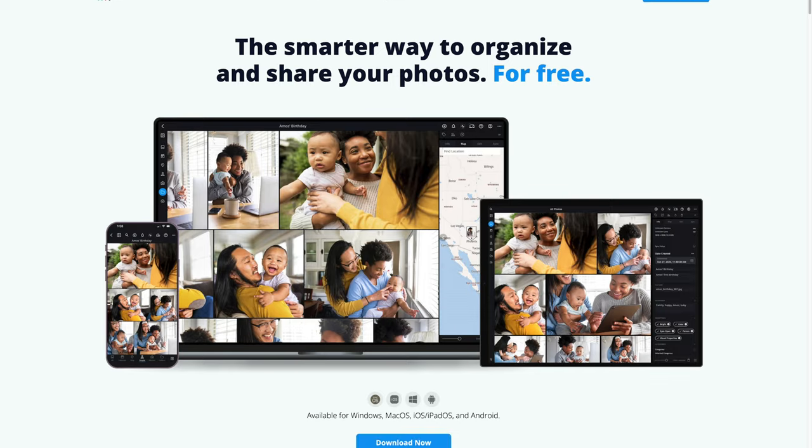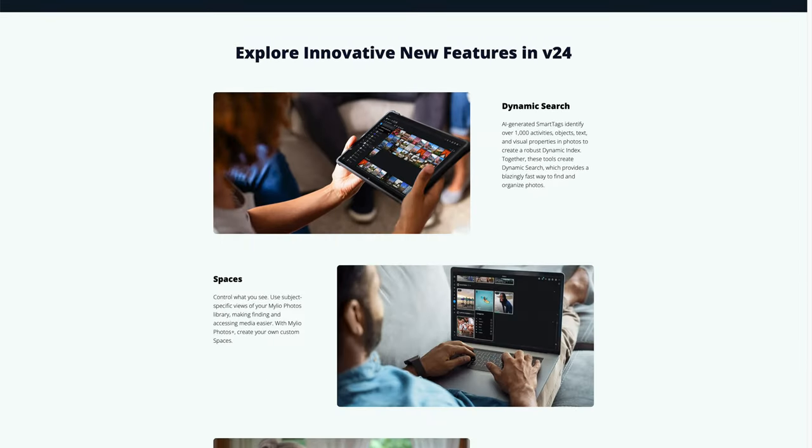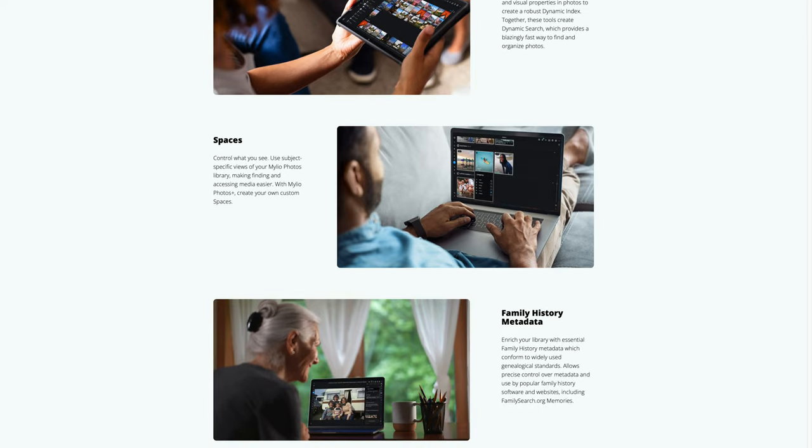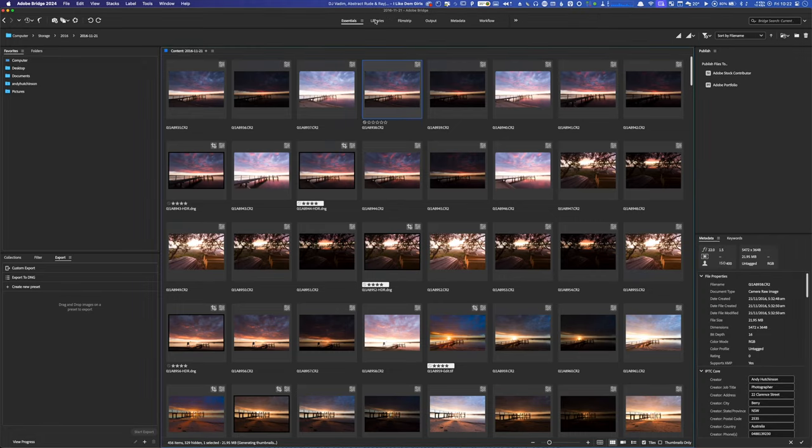MyLeo is another popular universal cataloger, and it's available on Windows, Mac, and mobile devices. Unlike Peak2, it doesn't work with existing catalogs — rather it simply indexes all your files no matter where they're located. It can index files located on any device, including smartphones and tablets, and does have some basic editing tools built in.